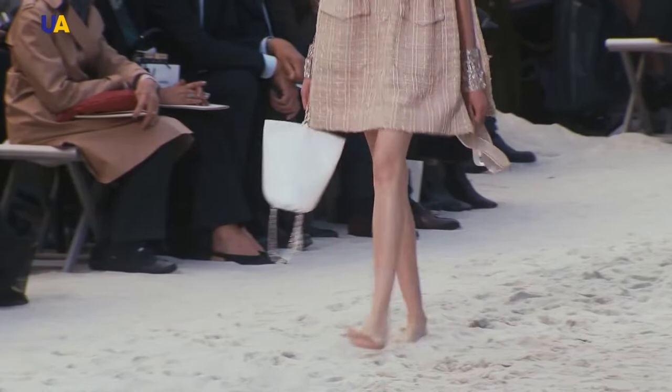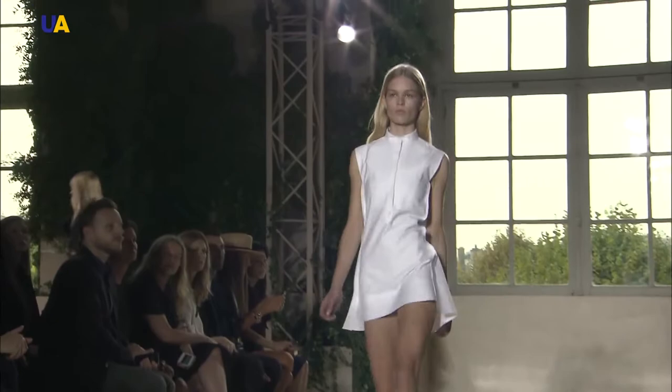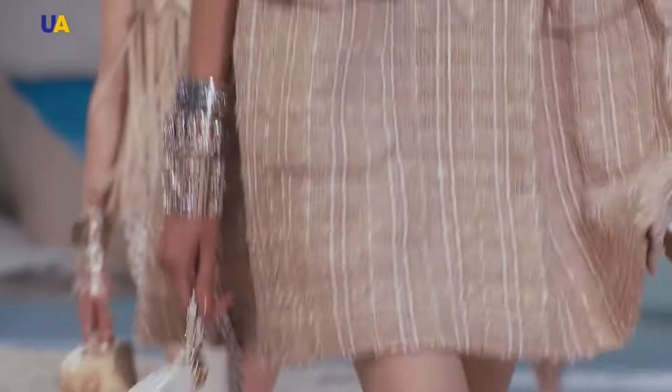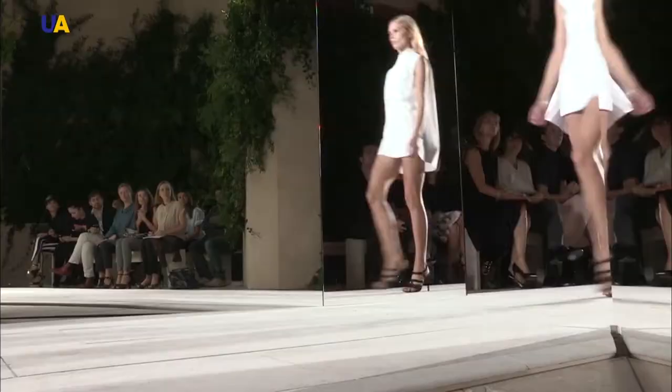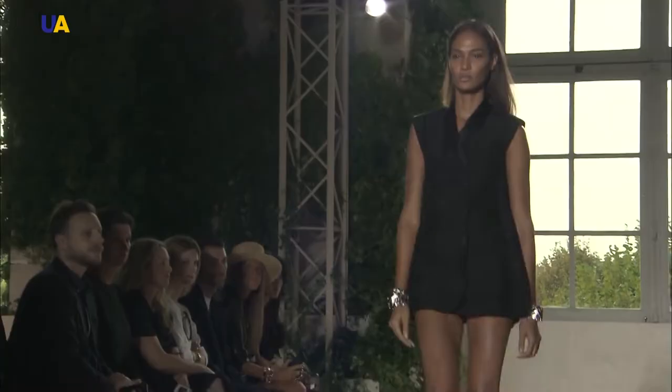The shift dress was produced in America in the 1950s. Since then, the model has changed a lot, but one thing remains unchanged: the shift dress is suitable for any kind of figure. Designers often use natural fabrics, knitwear, and wool, because this dress is made for active girls for whom comfort is important.